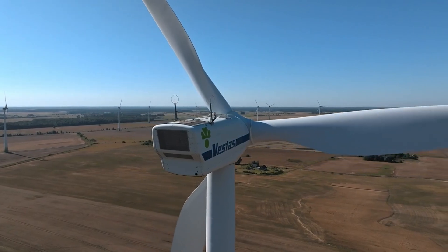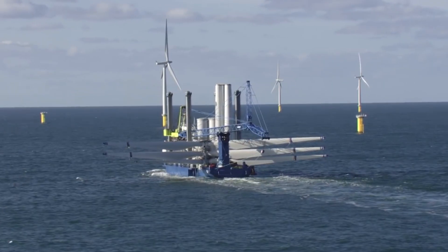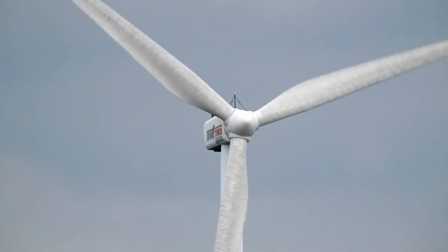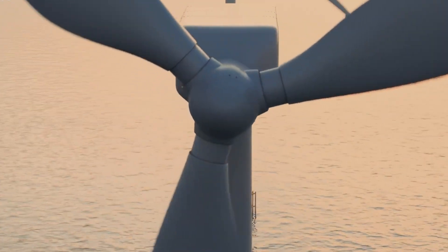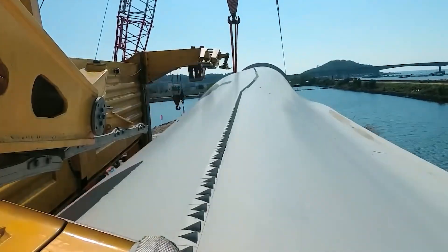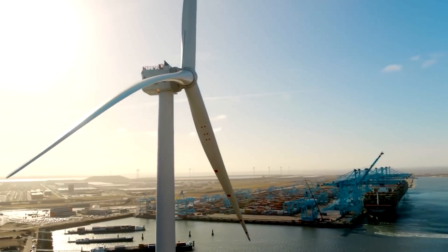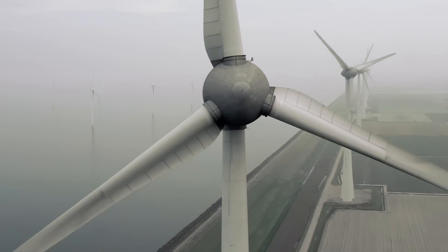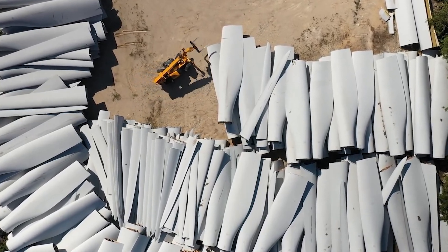The discovery by Vestas promises a process to recover reusable materials from current turbine blades without using noxious chemicals or huge amounts of energy. This development is significant because it will help to reduce waste and promote sustainability in the wind energy industry. However, scaling up this process may face various challenges, as it is a new and innovative idea, though it is a good starting point for further research and development in the field of sustainable materials. The sustainability of wind energy is not just about the energy production process itself, but also about what happens to the materials used in production once their lifespan is over.